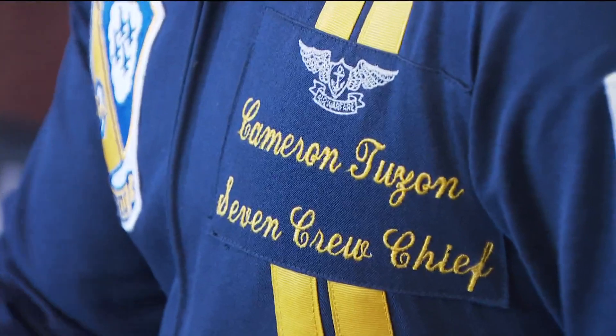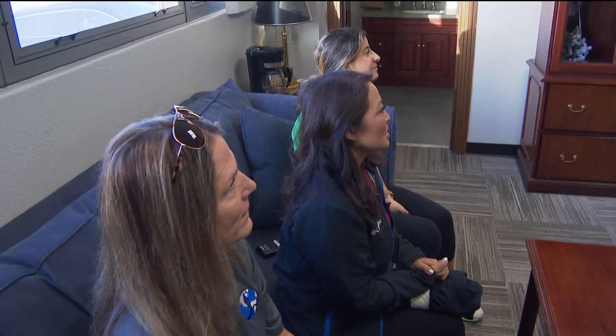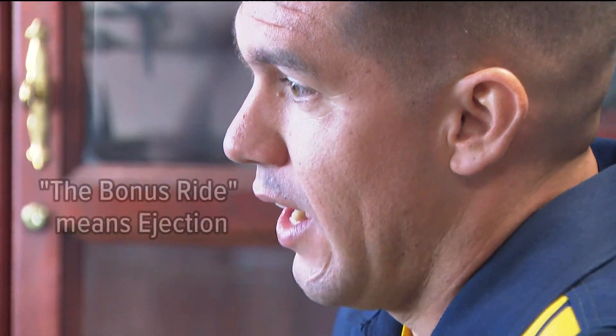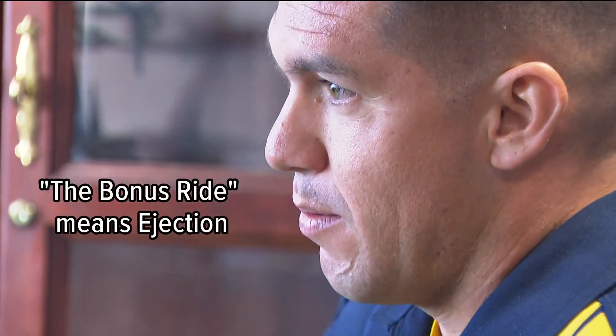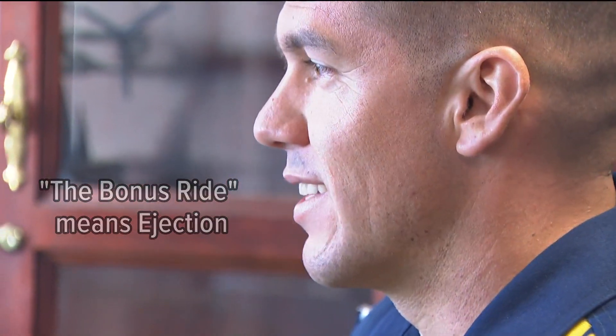Lieutenant Commander Griffin Stengel is going to be your pilot. So what we're going to go over today is cockpit familiarization — everything that you're going to see in the cockpit, the kind of Gs that you're going to experience today, how you're going to counteract those Gs, and the bonus ride, which won't happen, but I have to let you know what to do in that type of situation in case it does happen.